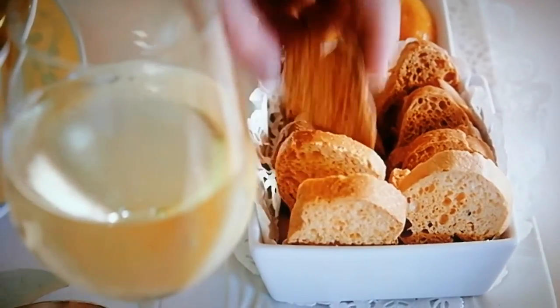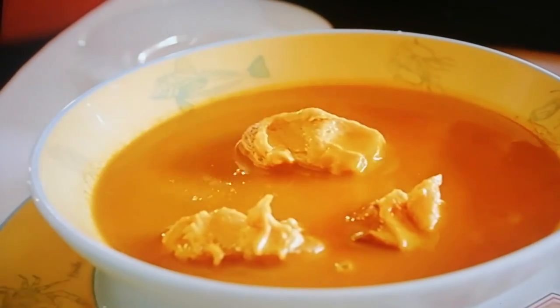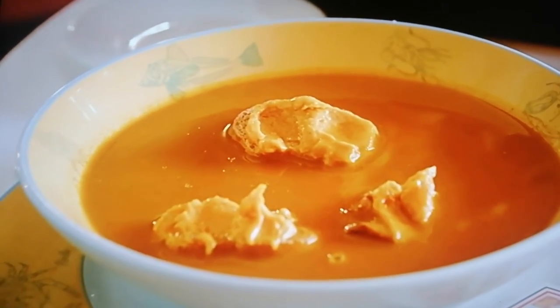It even comes with its own instructions. Very simply, you've got the crostini, a bit of garlic, and some of the aioli — the saffron garlic mayonnaise — and then just dunk it in the soup. Delicious. You see, the key to a good bouillabaisse is balance, balance of flavour.